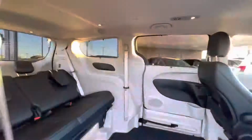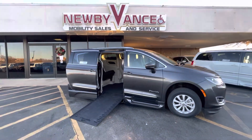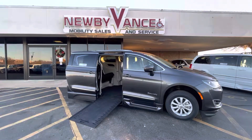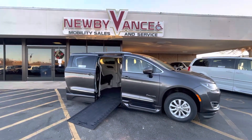Like I said, it's got the BraunAbility Xi conversion. This vehicle does qualify for our lifetime powertrain program, and along with that, you can have it serviced here — the chassis and conversion all at one place, right here at Newby Vance Mobility in Guthrie.